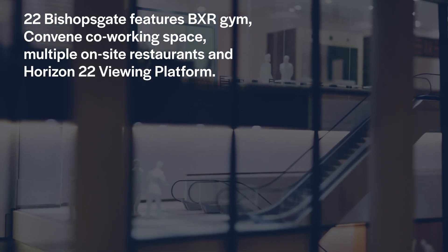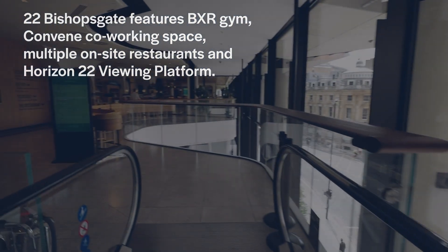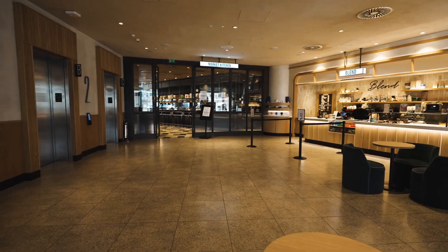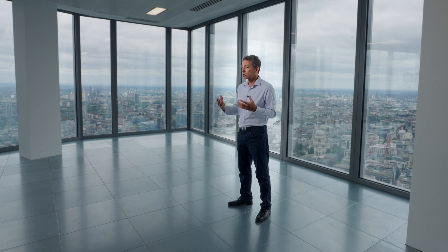Buildings today have to become somewhere where people want to go and work — where you choose to work — so it has to become a destination. It has to draw you back away from working from home. You need to be environmentally aware, even down to the individual member of staff who wants to know what their impact is today environmentally. So the other part is to build a culture. We've provided front of house amenities and we run special events for our occupiers just to try and make this a destination, somewhere you really want to come back to. And the smart building is an essential part of meeting all these demands.